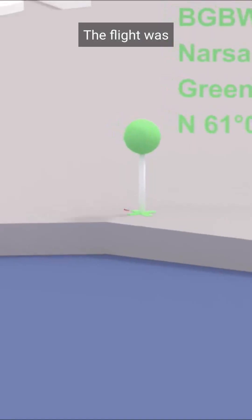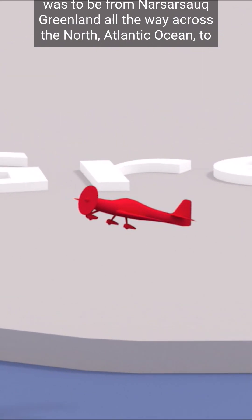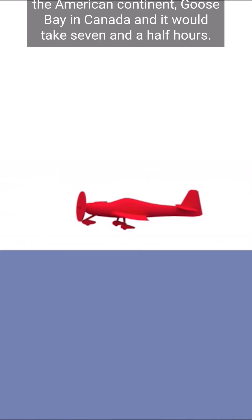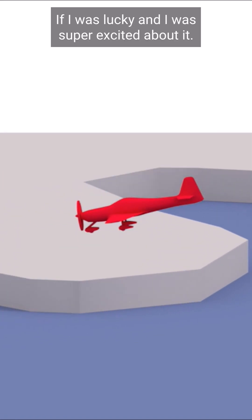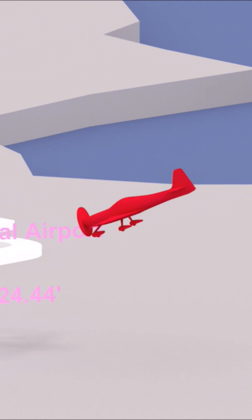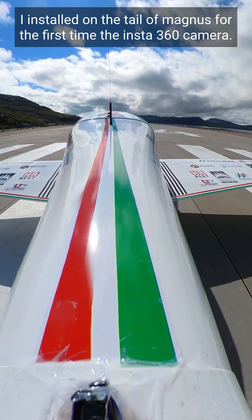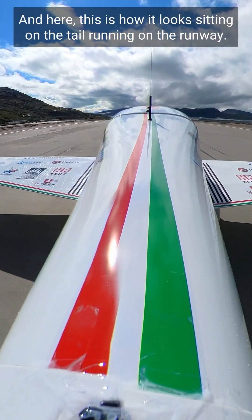The flight was to be from Narsarsuaq, Greenland, all the way across the North Atlantic Ocean to the American continent — Goose Bay in Canada. It would take seven and a half hours if I was lucky, and I was super excited about it. I installed on the tail of Magnus for the first time the Insta360 camera, and here's how it looks sitting on the tail.